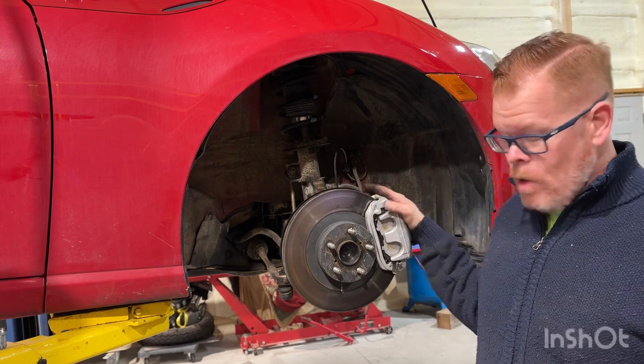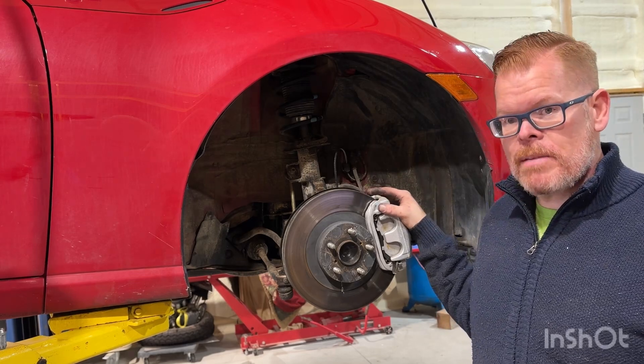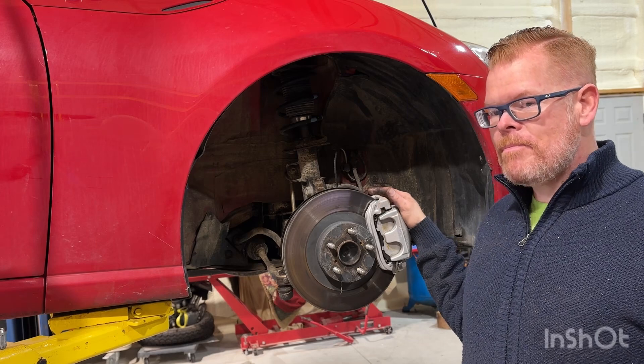Following on the heels of that, I've decided it's the right wheel bearing that's bad. Maybe that's on me — we'll see.